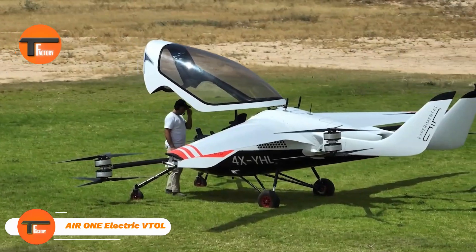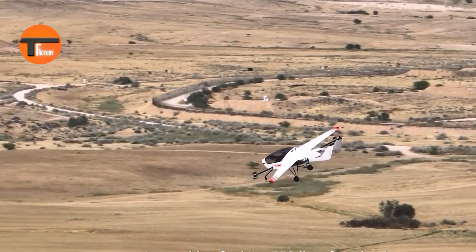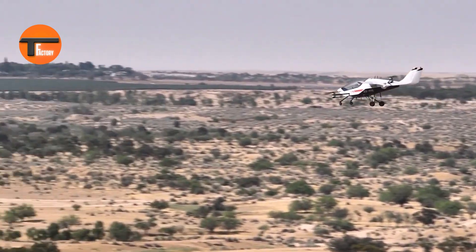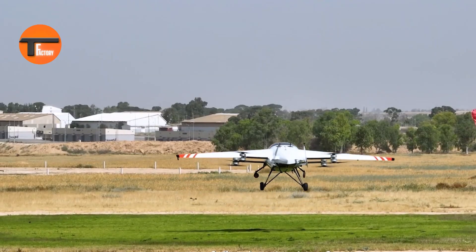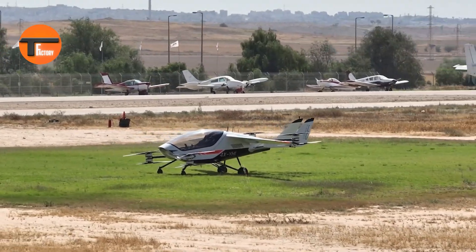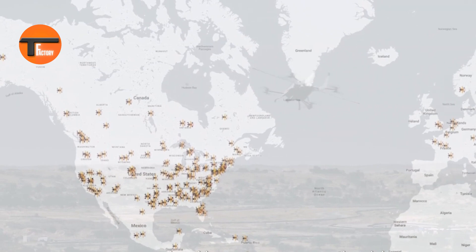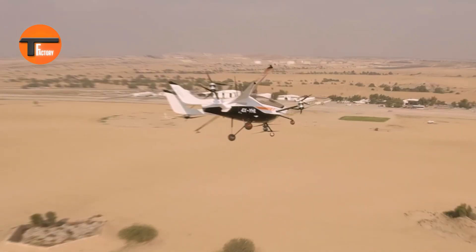Air One Electric VTOL: your personal flight experience. Discover the Air One Electric VTOL, a revolutionary aerial vehicle transforming personal aviation. Ideal for thrill seekers and tech lovers, this electric vertical takeoff and landing eVTOL aircraft lets you fly above traffic and explore the skies with total freedom.